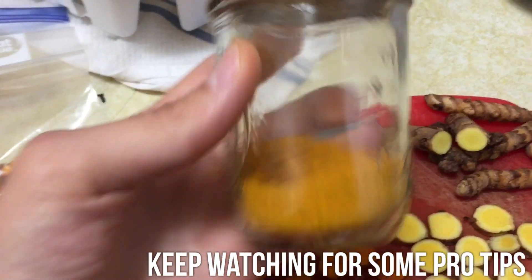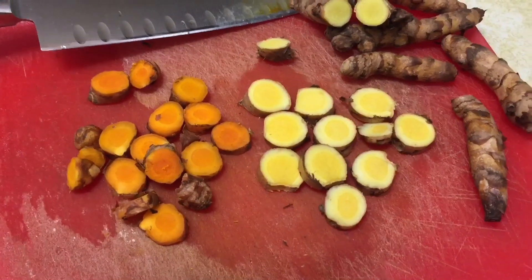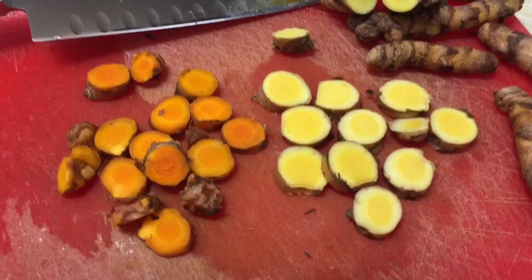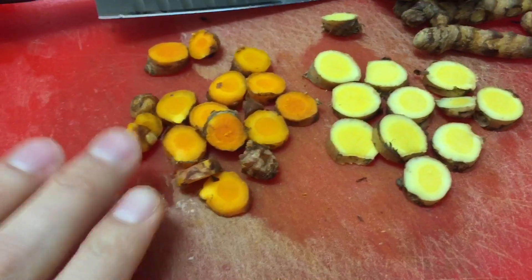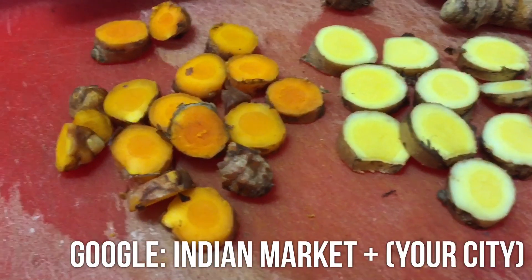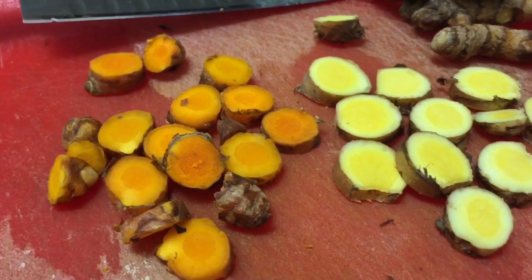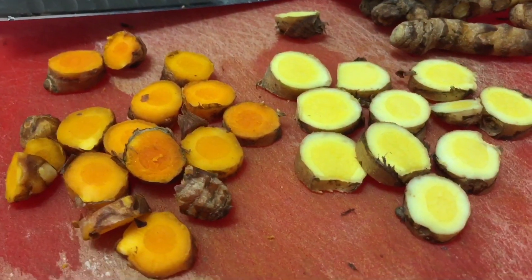We've all got some turmeric powder and we use this stuff, but I'm going to encourage you guys to get some fresh turmeric if you can find it. It may be expensive at your health food store, but I was able to pick these up at $4.99 a pound at my local Indian market. Check out your Indian community — they may have ingredients that you'd spend big bucks on at the health food store, fresh for much cheaper.